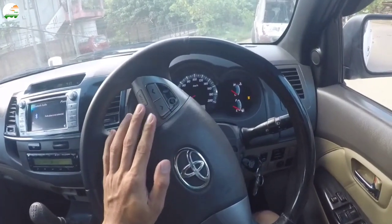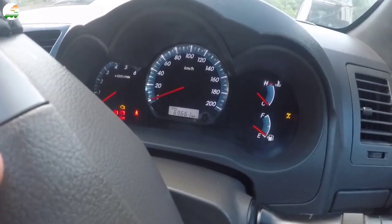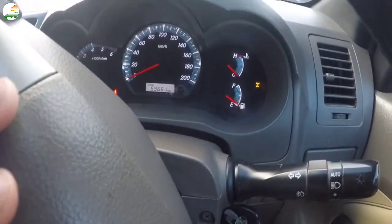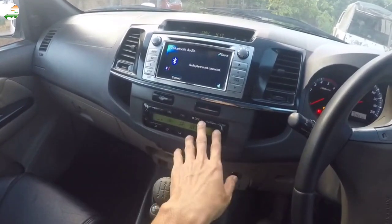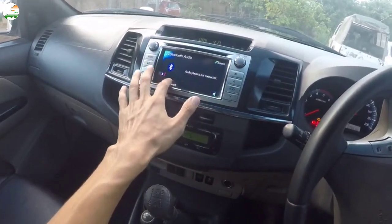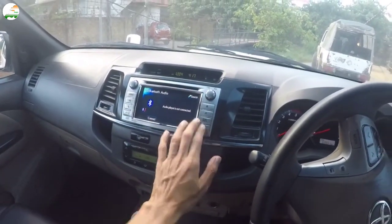The steering wheel is built in. The car has 69,661 km on the odometer. The dashboard is built in. There is a touchscreen display on screen. There is a button here — you can control it and see the time.